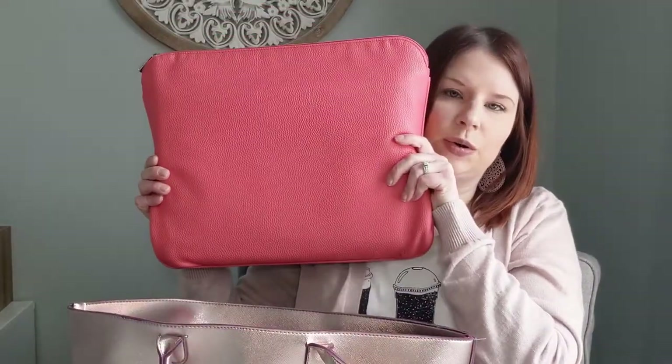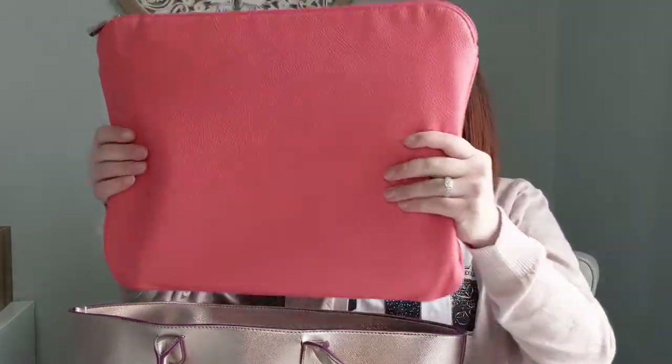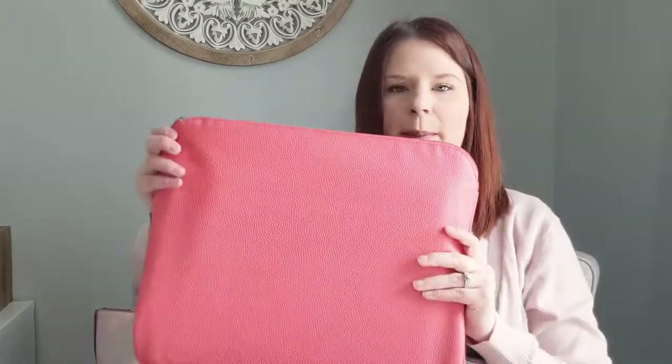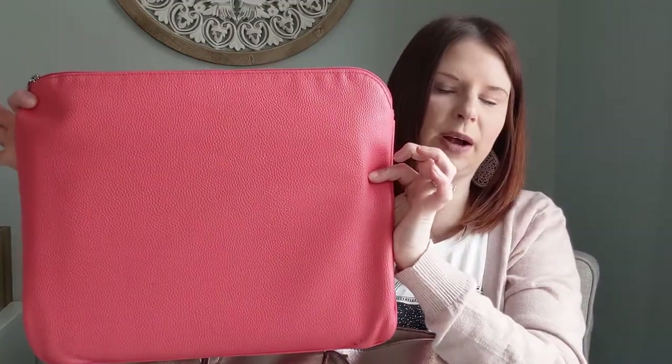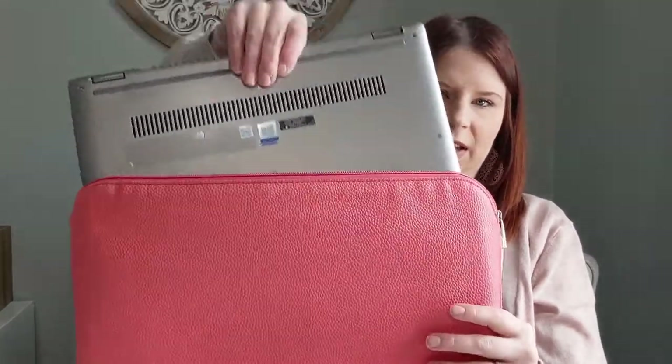First things first is my laptop pouch. This is actually from 31 — it's a really soft pebble leather, which is great, and it comes in this beautiful bright pink color. It's called the Savvy Sleeve. I'm not sure if they still have it, but I'll try to find it and link it below. It's just nice to protect my laptop and keep it in its own home.